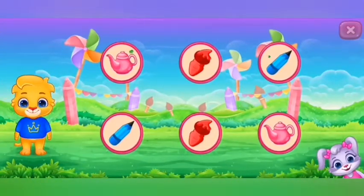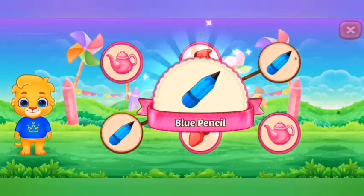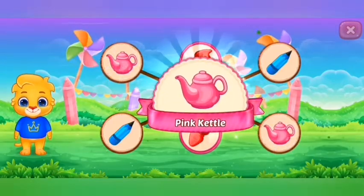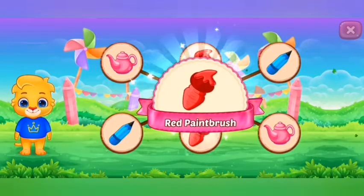Match the colors. Blue pencil. Pink kettle. Red paintbrush.